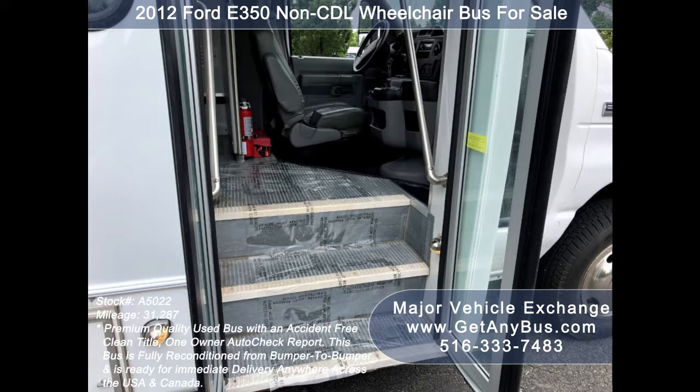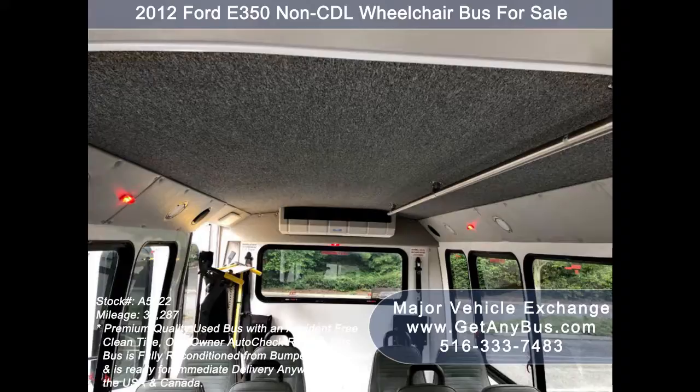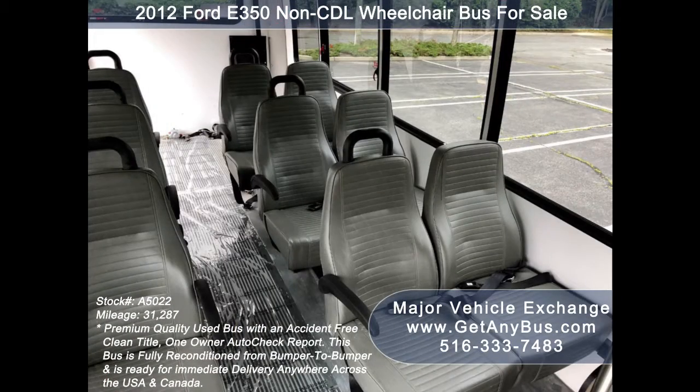The bus also features an AM/FM/CD system with speakers throughout the cabin. Safety equipment is located throughout the bus along with a first aid kit and fire extinguisher for emergencies. Stainless steel entry rails with vanity panels, overhead handrails, and 12 vinyl passenger seats with armrests, grab handles, and seat belts are all included.